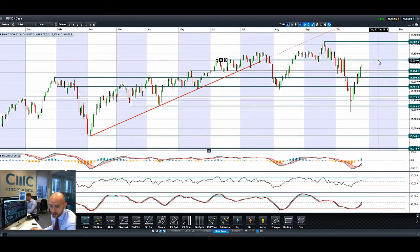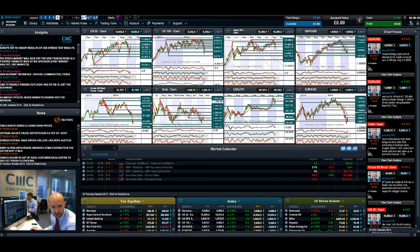If things continue to go well, people will be looking at 17,362 as a longer-term all-time high and the next potential resistance after we break 16,969.